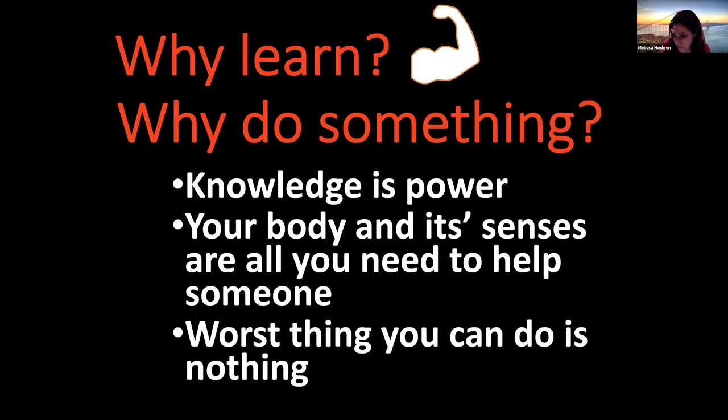The worst thing you can do is nothing. There is always something that you can do. And when you have a friend who is hurting, it is so hard to see them hurt. What you want to do is help. That is what we are going to learn today, so that when someone is hurting, you can help.